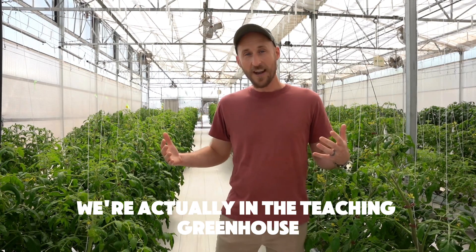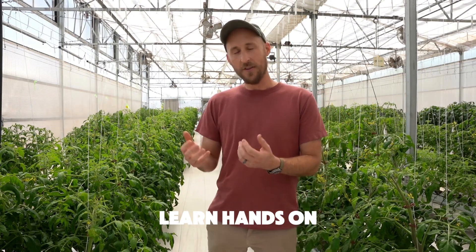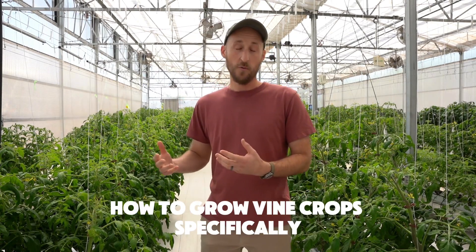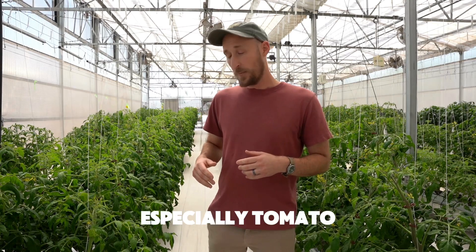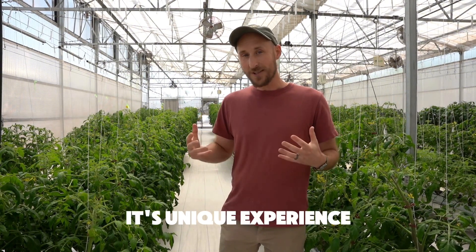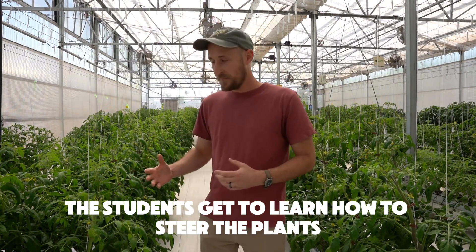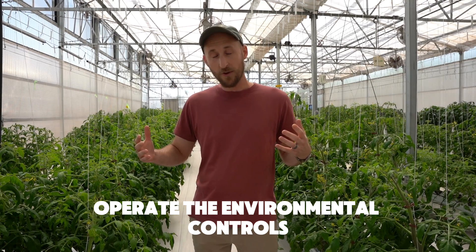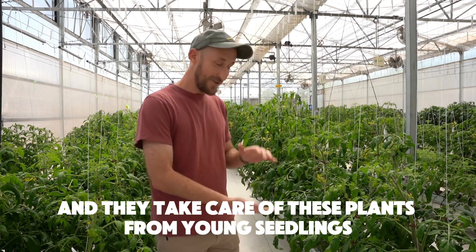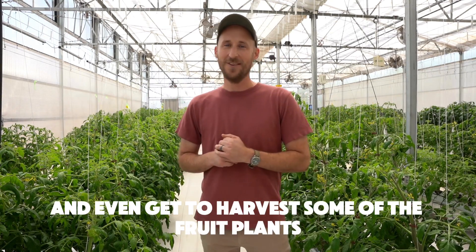We're actually in the teaching greenhouse, and this is where students learn hands-on. They get experiential learning with the plants, with the hydroponic system, how to grow vine crops specifically — especially tomato, that's our focus — in a greenhouse hydroponic system. The students get to learn how to steer the plants, operate the environmental controls, hydroponic system, and nutrient solution, and they take care of these plants from young seedlings all the way to mature plants, and they even get to harvest some of the fruit from the plants.